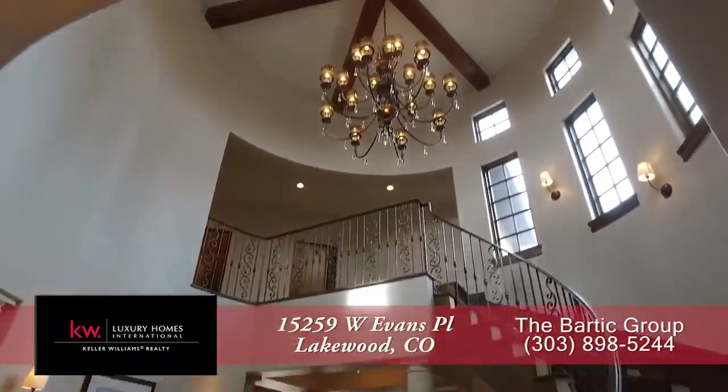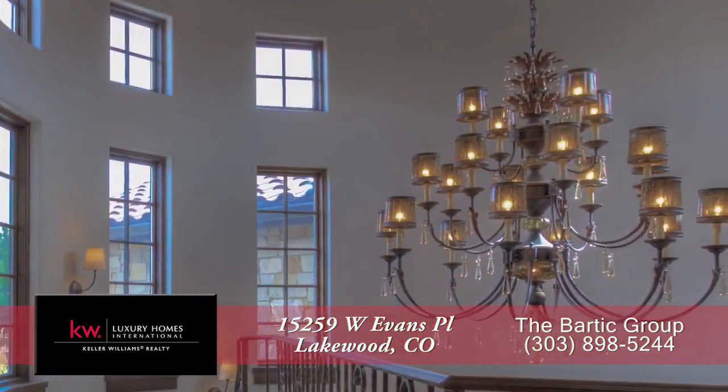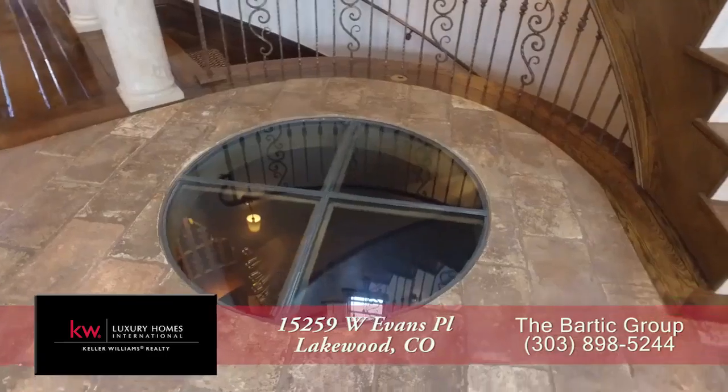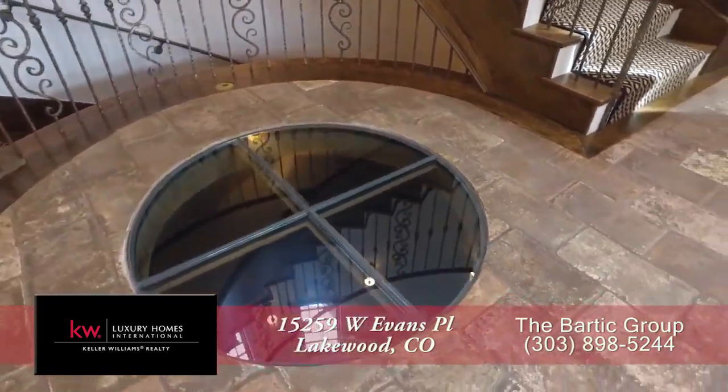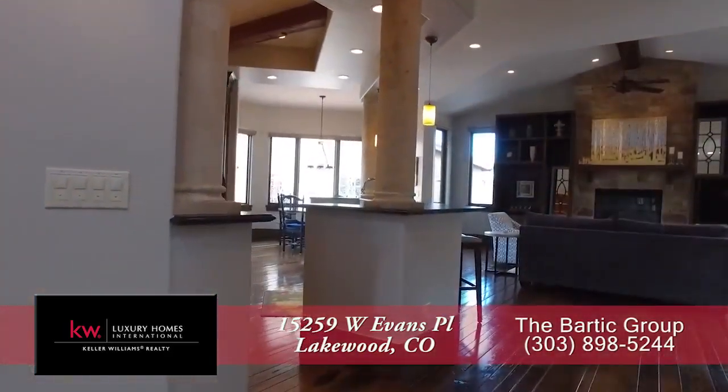To your left inside the front door is this sweeping staircase that leads up to the second floor. It also features a stunning chandelier. And on the floor, you'll notice this glass skylight that looks down into the incredible wine cellar.